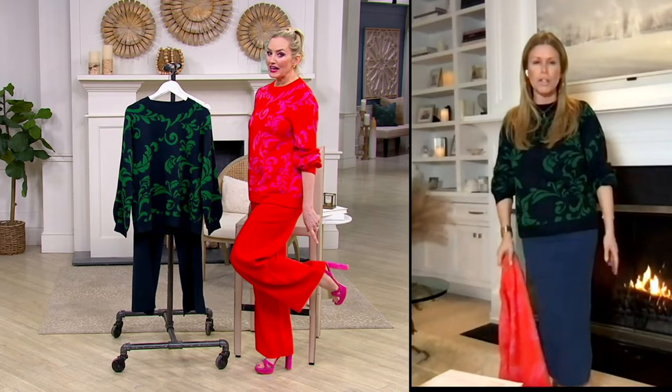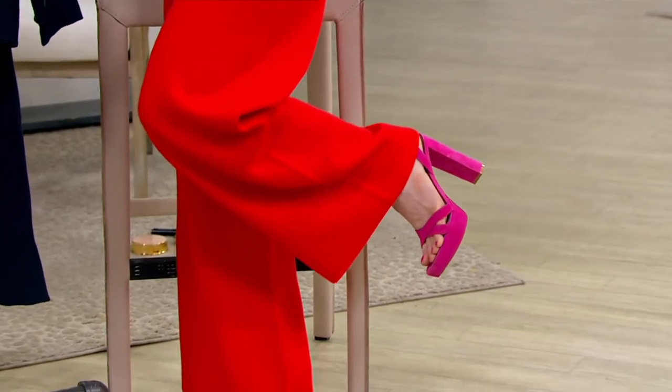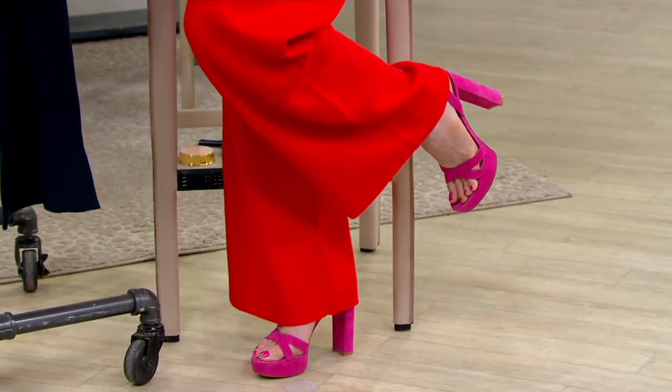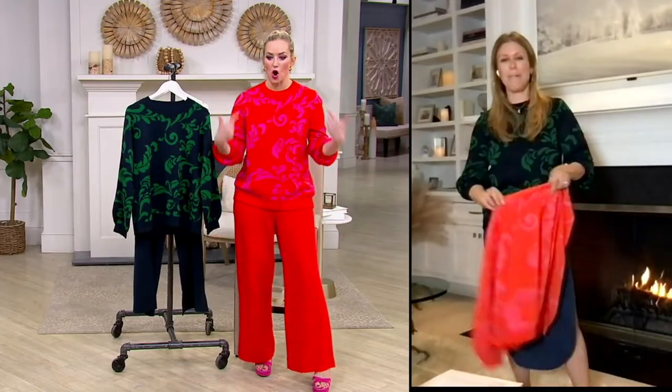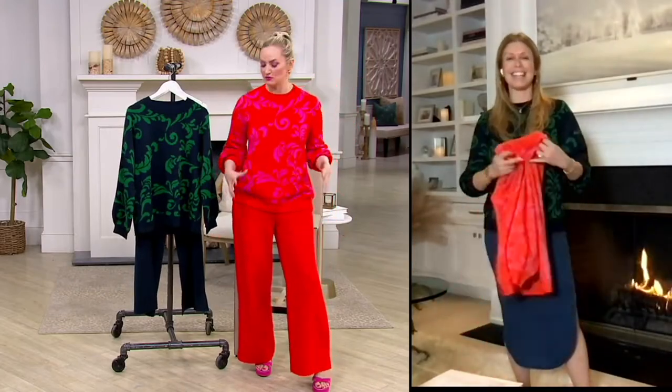Look how cute you look. I happen to have shoes that are exactly the same color as this pink, so I brought them in from home. Jill, seriously, my toes match. My eyeshadow matches. My lipstick. My whole thing today was because I was like, oh my gosh, I get to wear this — I'm so excited.